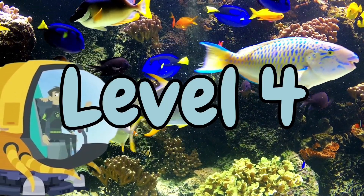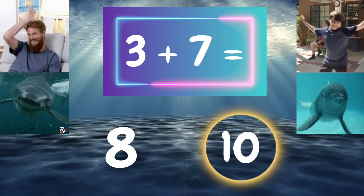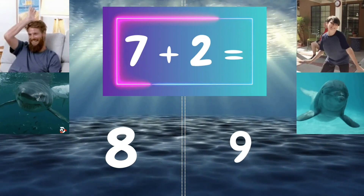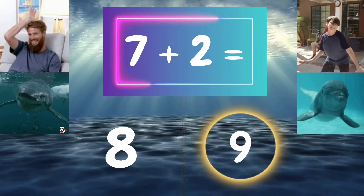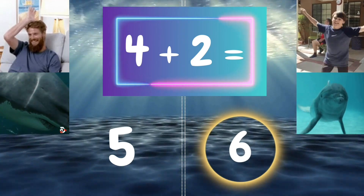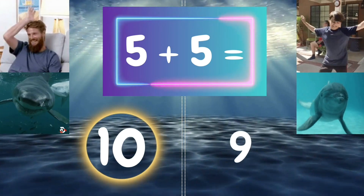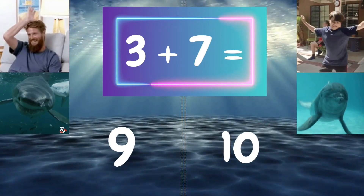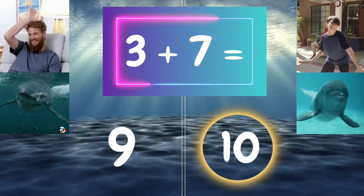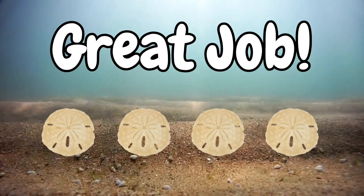Level 4. Great job, we've got four sand dollars, only one more to go.